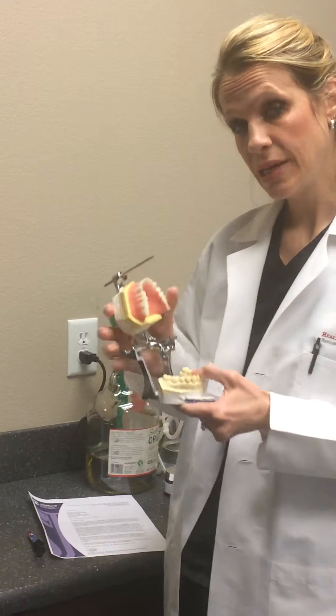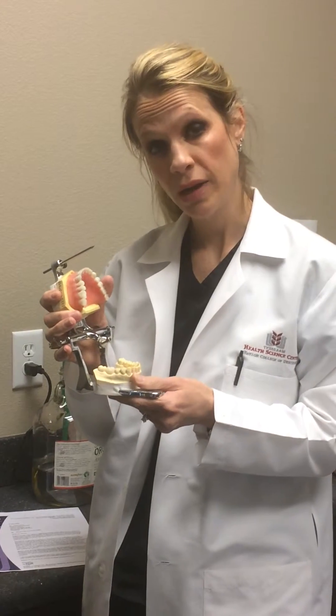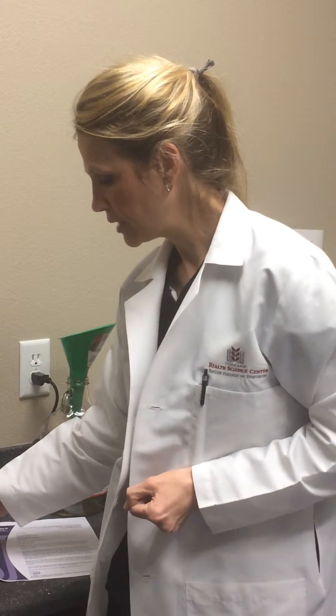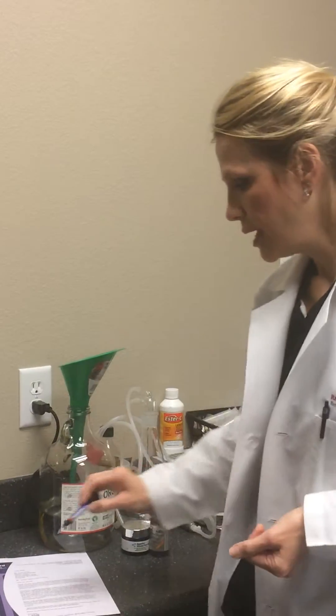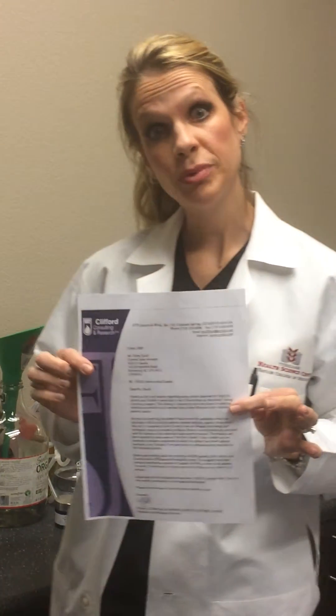We do not use heavy metals in our office. We use restorations that are made of either zirconia or porcelain. Our filling material is composed of organic particles and does not contain fluoride. The product that we use is made by VOCO, called Grandioso, and it was actually tested by the Clifford Institute — this is actually a letter from them. It is biocompatible with 99% of patients.